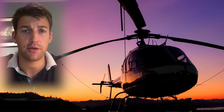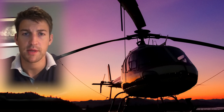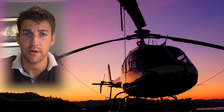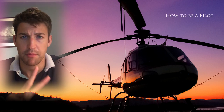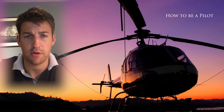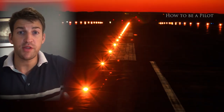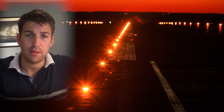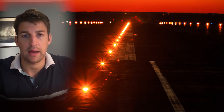Hello YouTube and welcome back to another AB Helicopters video. Today we're going to be talking about the night rating. It's part of the video series 'How to Be a Pilot' and this is part two of this particular topic. In the first video we had a quick overview on the night rating, talking about the various theoretical and flight training aspects, including the weather limitations and the requirements to do a night rating.